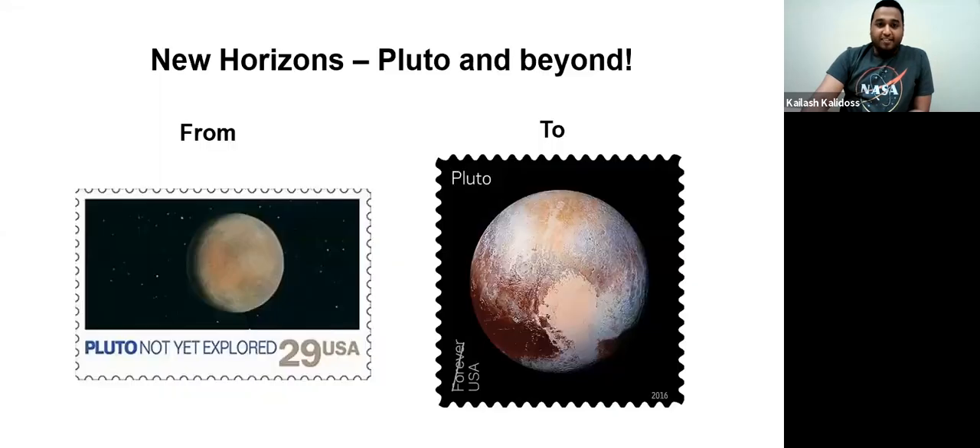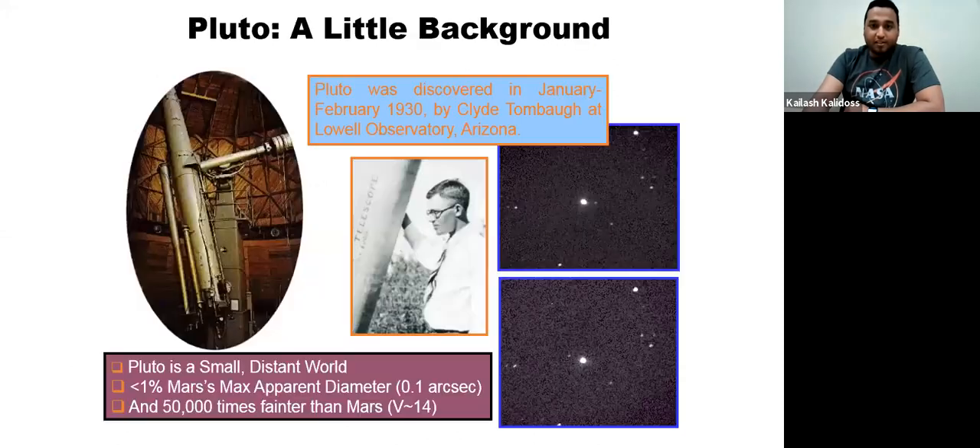We've come a long way in knowing Pluto. Not long before we had a postal stamp saying 'Pluto: Not Yet Explored,' but today we have a much more realistic image of Pluto from the New Horizons mission. That's where we've come from — all the way from the 80s to 2016. A little background: Pluto was discovered as early as 1930 by Clyde Tombaugh at the Lowell Observatory in Arizona.